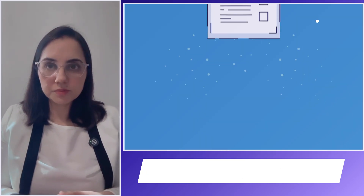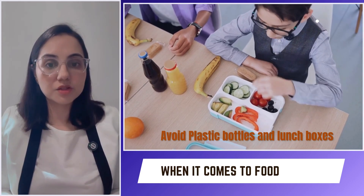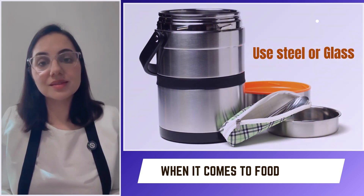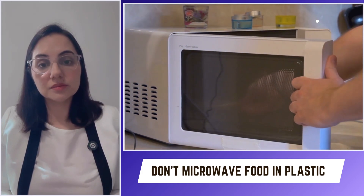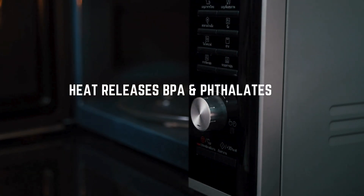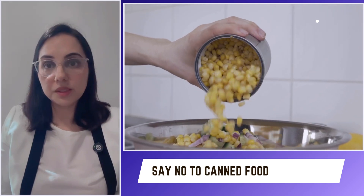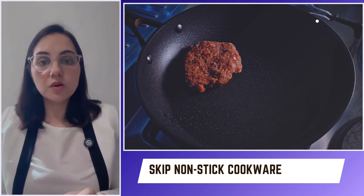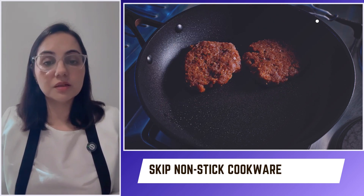When it comes to food: avoid plastic bottles and lunchboxes — use steel or glass instead. Do not microwave in plastic, because heat releases BPA and phthalates. Don't use canned food, as can lining often contains BPA. Skip non-stick cookware, as Teflon releases a chemical that is a hormone disruptor.